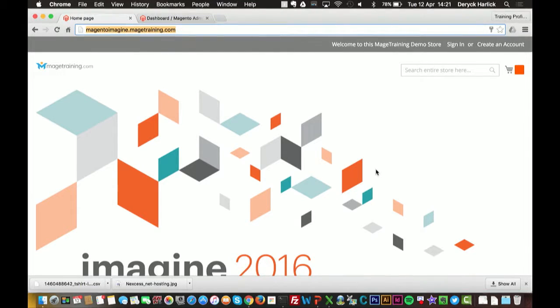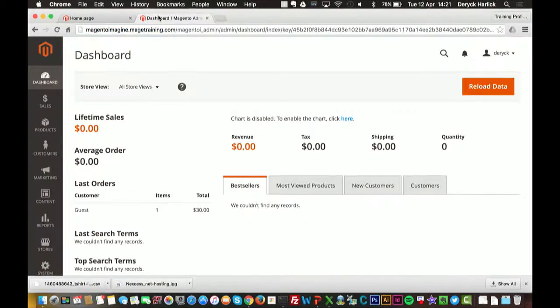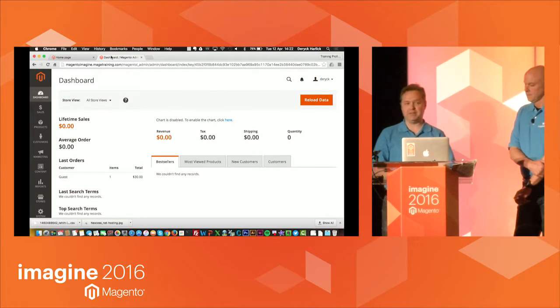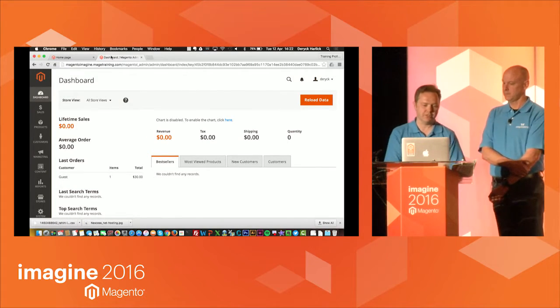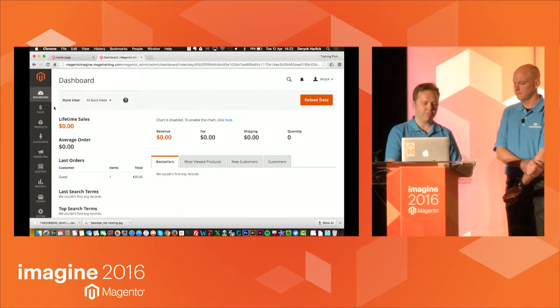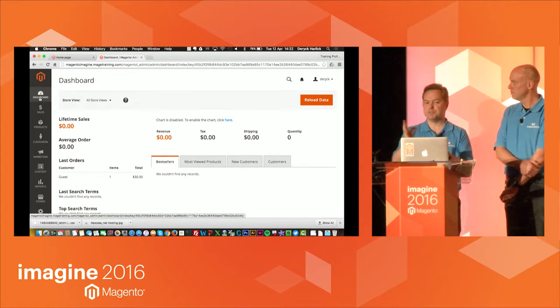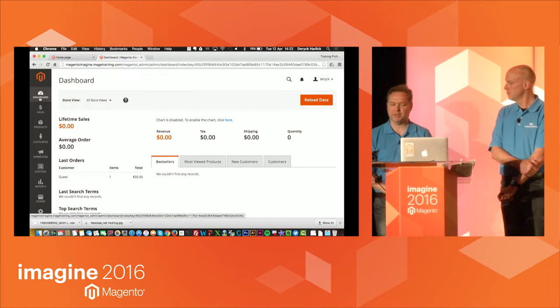We've got a Magento store at the moment — a very basic store with a homepage just to get started, and we have our admin panel. For those familiar with Magento 1, the admin panel has changed. Some menu items may have changed position. Pretty much everything that was in Magento 1 is in Magento 2 — they might just be in slightly different places. One nice thing is you can now use it on a tablet — it's semi-responsive, works on multiple devices including tablet or desktop. It's much friendlier to use now.